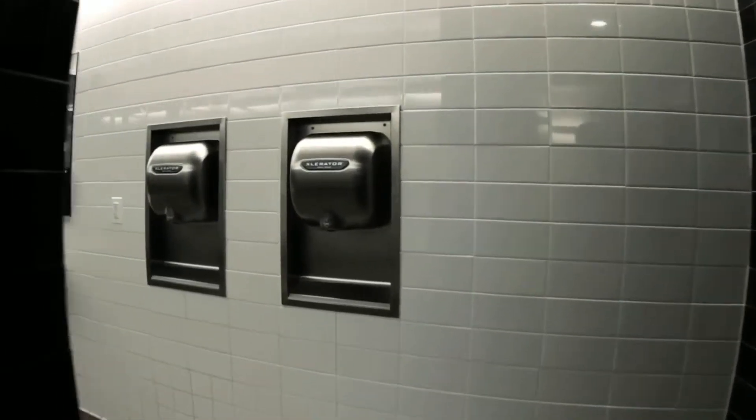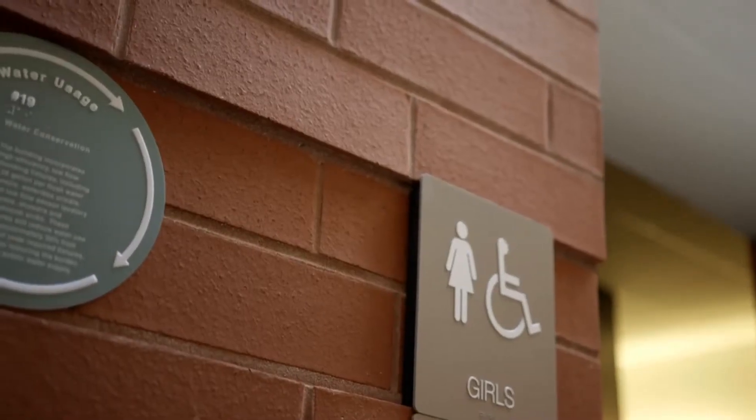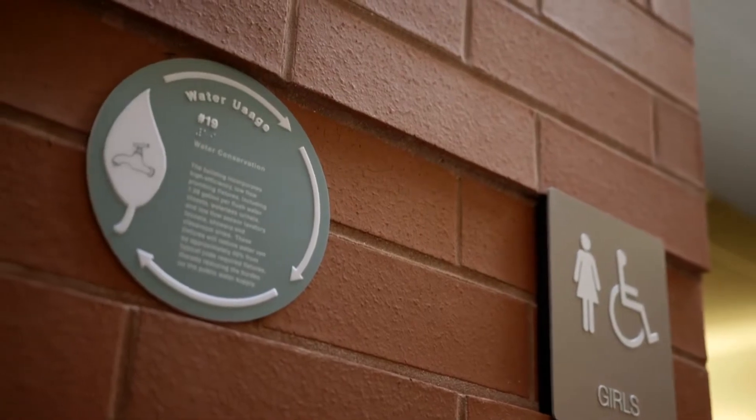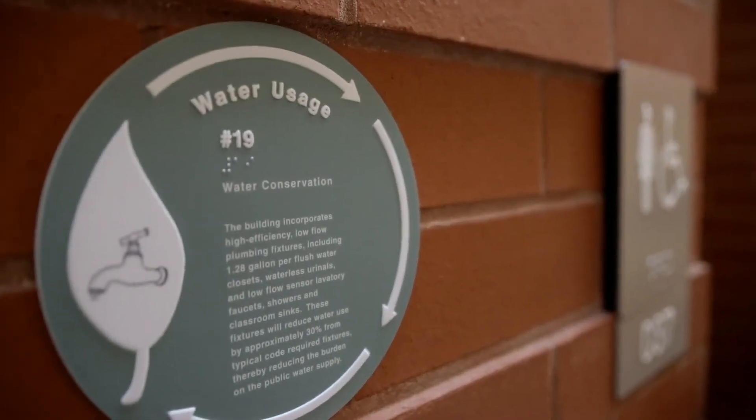We use paper towels in the other buildings and they don't last long. When you pull the papers out, sometimes 10 come instead of 1 and they fall on the floor. Someone might think it'd be a pretty good joke to clog up a sink and let it overflow, or throw them in the toilet. High school's a high school, and we've had those kinds of things eliminated by going with the dryer route.